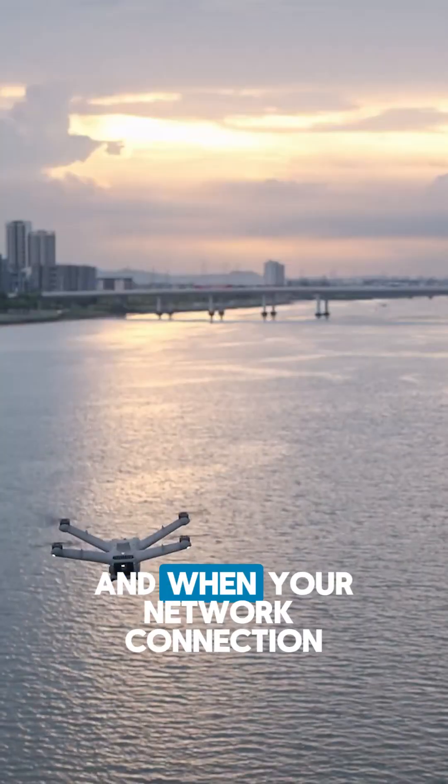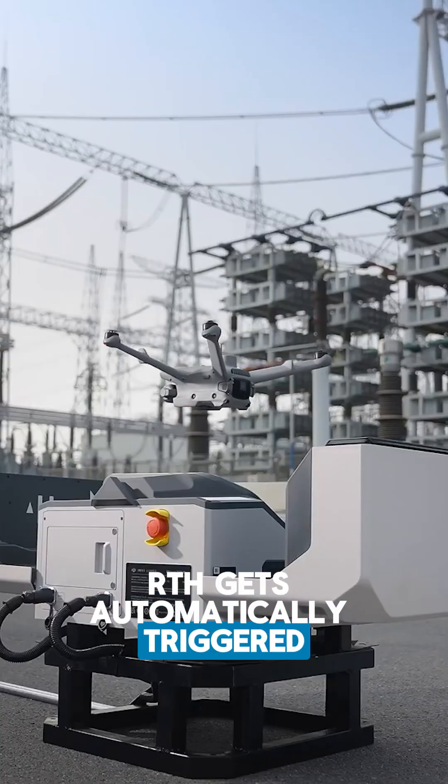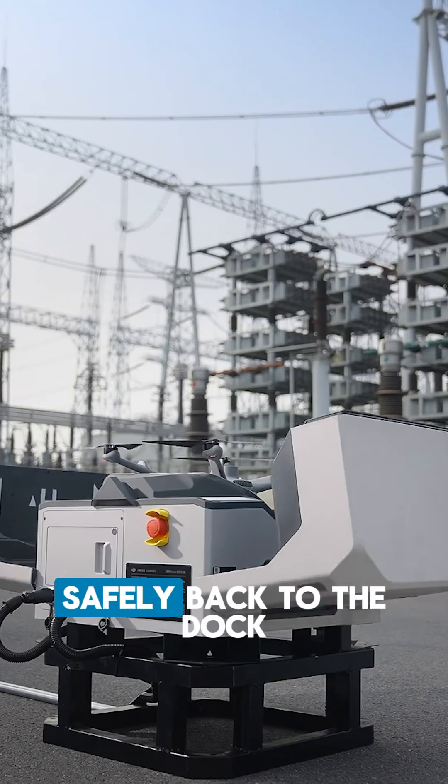Next up, if and when your network connection fails mid-flight, the return-to-home gets automatically triggered to bring the drone safely back to the dock.